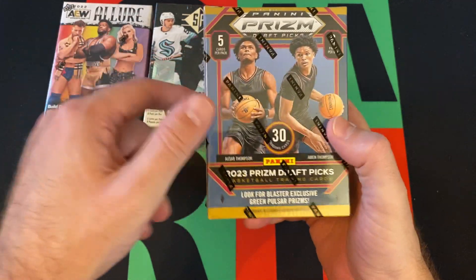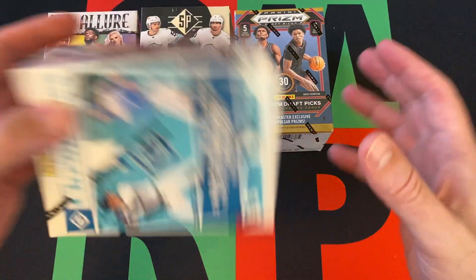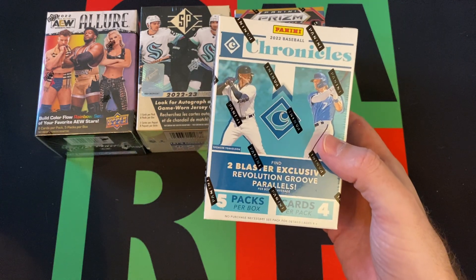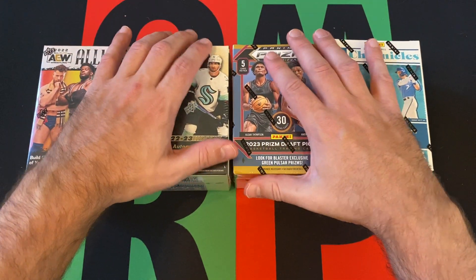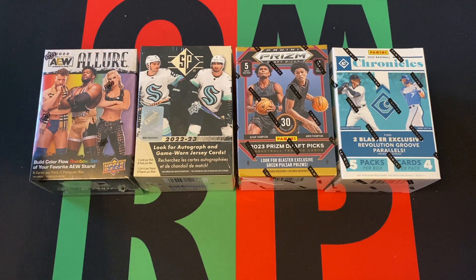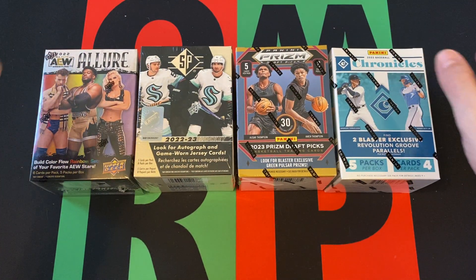Then we got a blaster box of Panini Prism Draft Picks to go along with that mega box, and finally a blaster box of 2022 Chronicles Baseball — because I was looking in my inventory and on the Target website, saw what they had for sale, and I'd never gotten a blaster box of this stuff, so why not — fill in the gaps of stuff I missed out on.